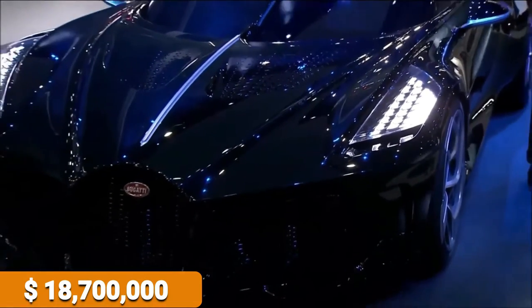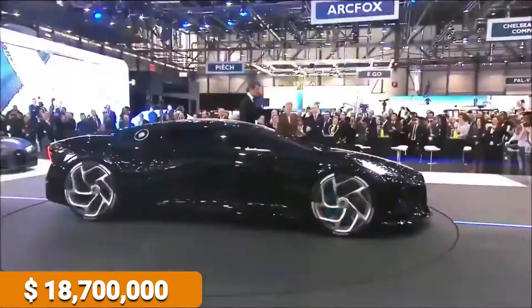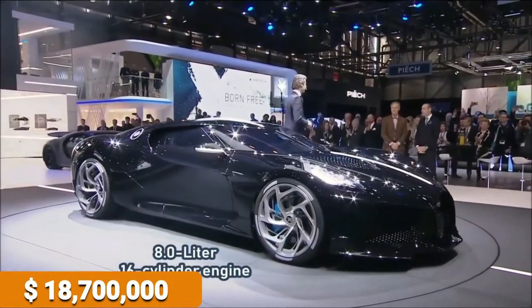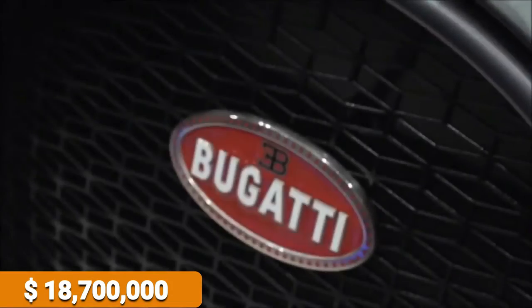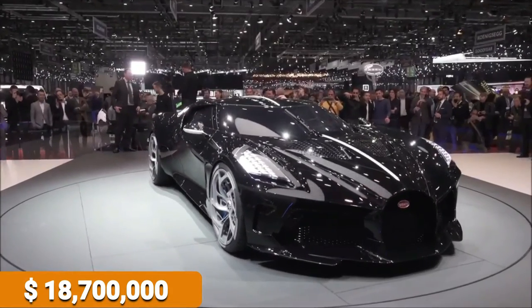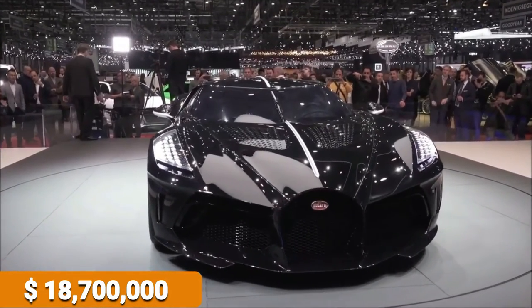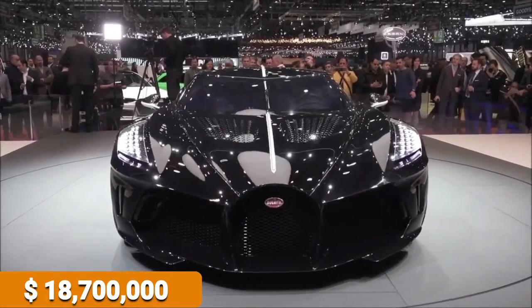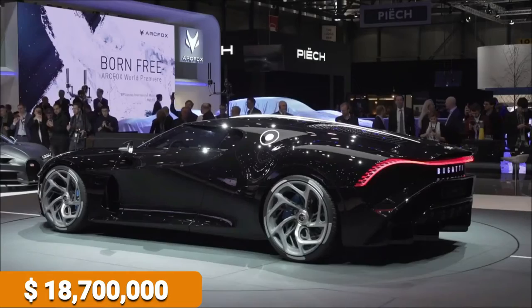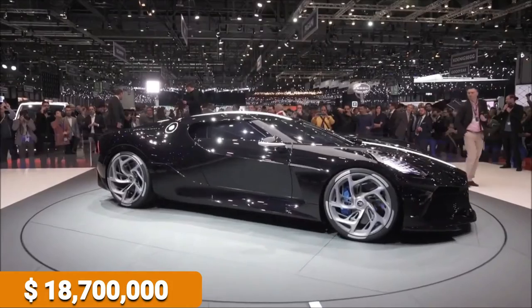Going into details doesn't interrupt the awe of this gorgeous vehicle with a sky-high price. It's got a carbon fiber shell that's sculpted by hand, a quad-turbo W16 8.1-liter engine that produces 1,500 horsepower, and an acceleration of 0 to 100 kilometers per hour in 2.4 seconds. Its top speed is 420 kilometers per hour — 260 miles per hour — and its overall performance is precision engineered by an auto house famous for producing the most powerful cars in the world for decades on end.